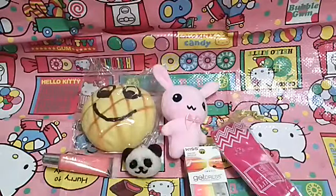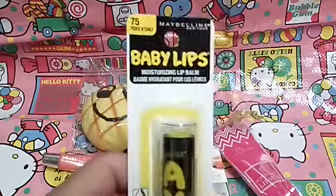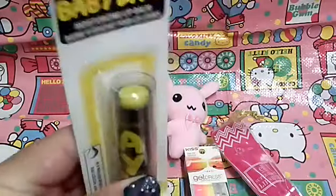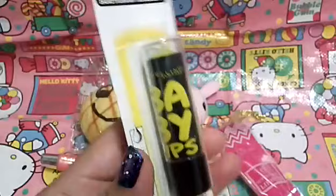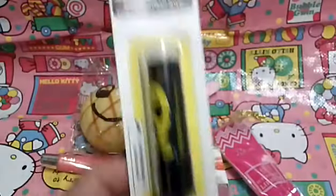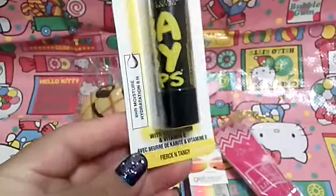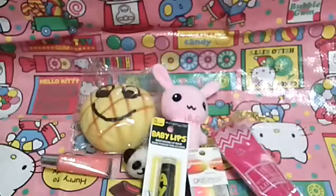The next makeup item is this Maybelline Baby Lips. I'm just so excited for this! I have never tried a Baby Lips product before, and this is just something so amazingly exciting because I've always been interested in them but just never got to buy them. This one is called Fierce and Tangy. I love the yellow and black with the pop of yellow on it — it's really really pretty. I cannot wait to try this. I'm like, yay, I finally have a Baby Lips!